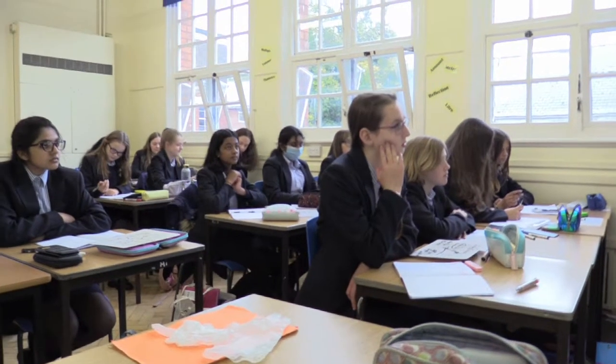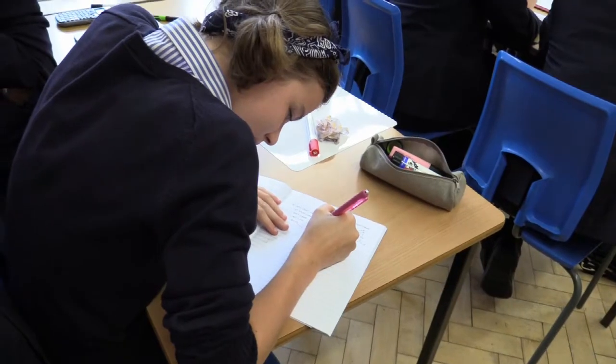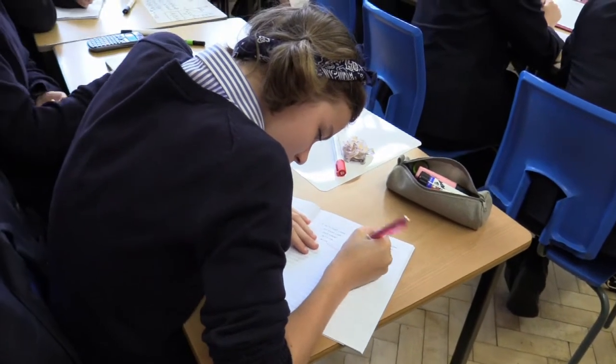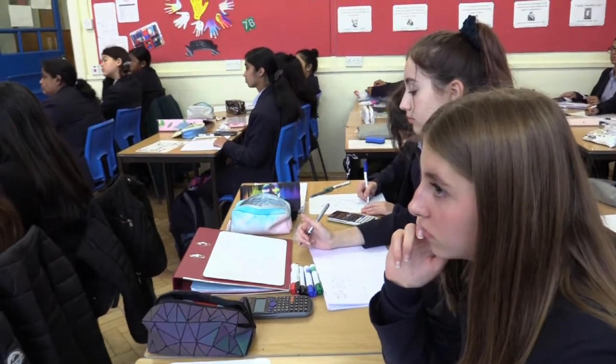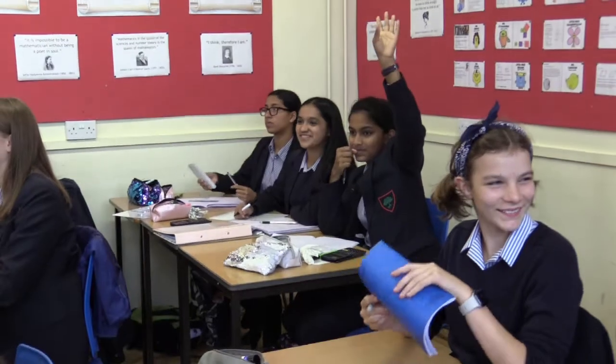In our maths lessons, we've been learning about working and thinking mathematically. To learn mathematically means to learn the deeper parts of the subject, not just what we learned in primary. We started off with doing questions that weren't too hard, so the teacher got to know what we were doing, and then we started doing questions at the beginning of the lesson, and at the end we did more problem solving.